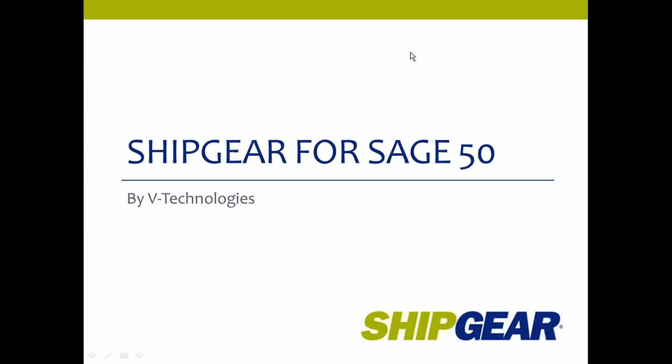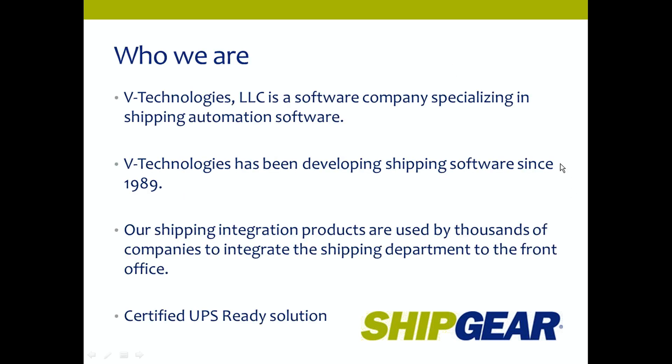Thanks for joining me today for an overview of ShipGear for Sage 50. I wanted to start out with some background information on our company. V-Technologies is a software company specializing in shipping automation software, located in Cheshire, Connecticut. All our staff — development, support, and sales — are at one location. V-Technologies has been developing shipping software since 1989, and thousands of companies have used their shipping products to integrate the shipping department or warehouse to the front office.